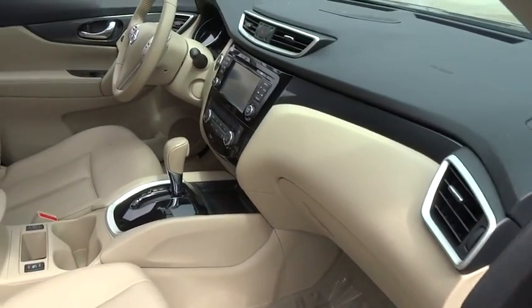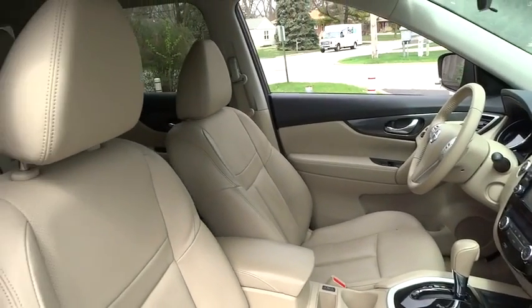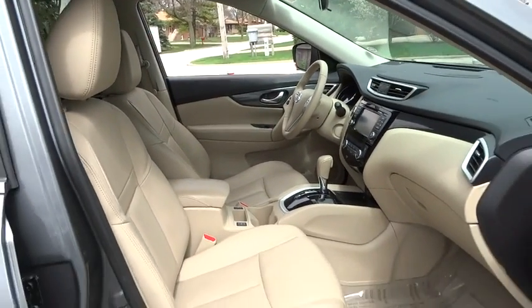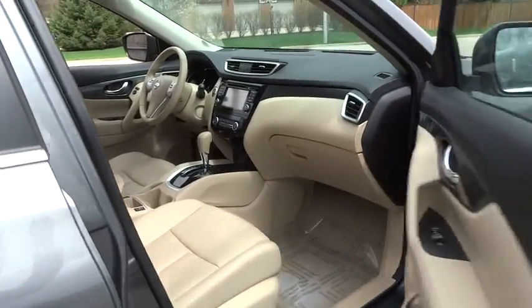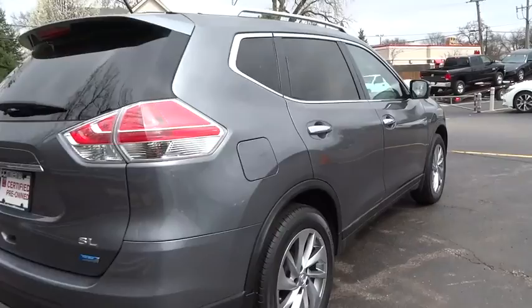This vehicle has less than 30,000 miles. Here are some of this vehicle's great options: stability control, power liftgate, anti-lock braking system, keyless entry, navigation system, traction control, steering wheel audio controls, backup camera.